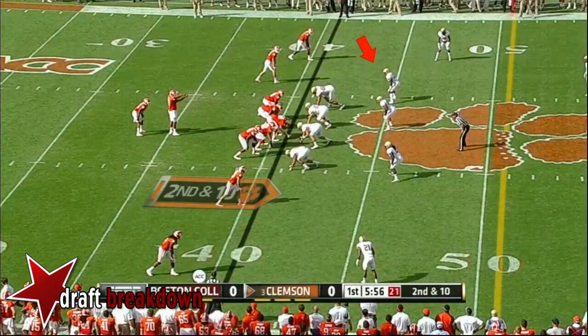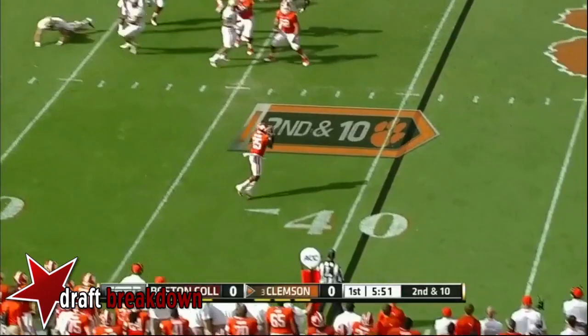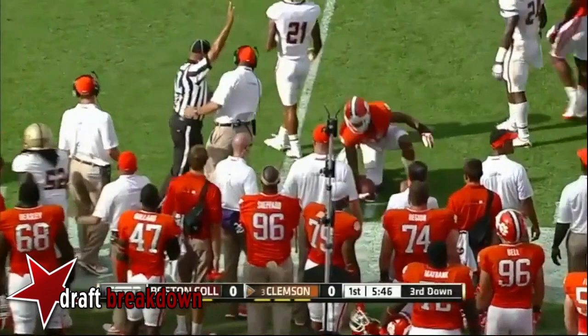McDowell cut behind the line. They gave McDowell forward progress back to the line — still second down and 10. Boston College brings a five-man rush. McDowell wide open in the right flat. Nice open field tackle though.